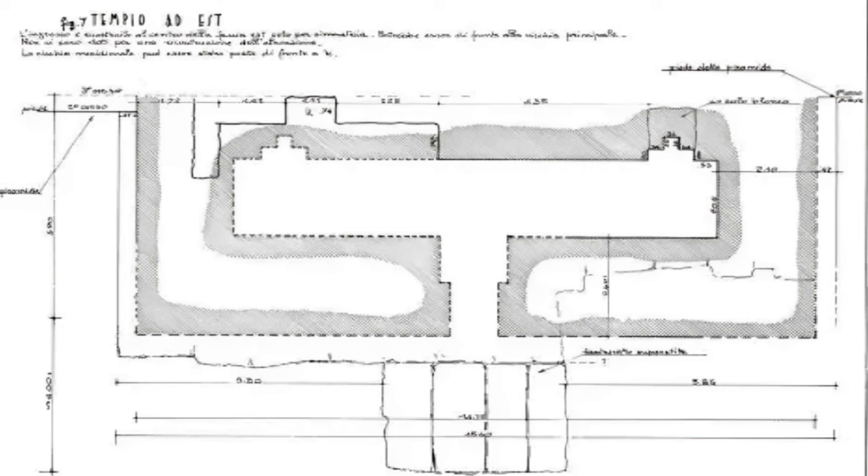Here we see the remnants of the chapel on the eastern side of the pyramid. Maragioglio and Rinaldi's meticulous reconstruction reveals the chapel once adorned the west wall of the pyramid with two niches, which held secrets and significance now lost to the ages. The architectural details show an intentionally thicker front wall, possibly measuring five cubits, contrasting with side walls estimated at four cubits. The entrance, strategically positioned in the middle of the east wall, beckoned visitors into a long rectangular space.